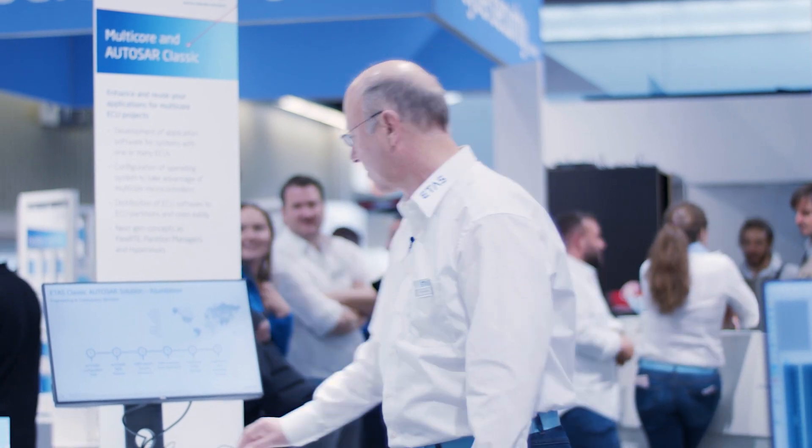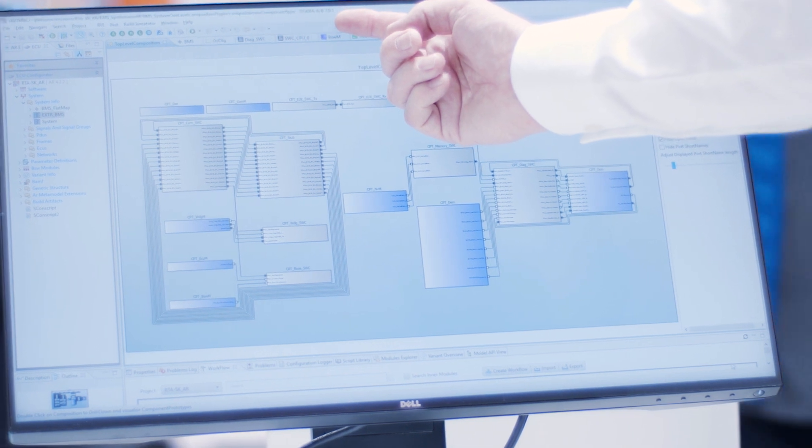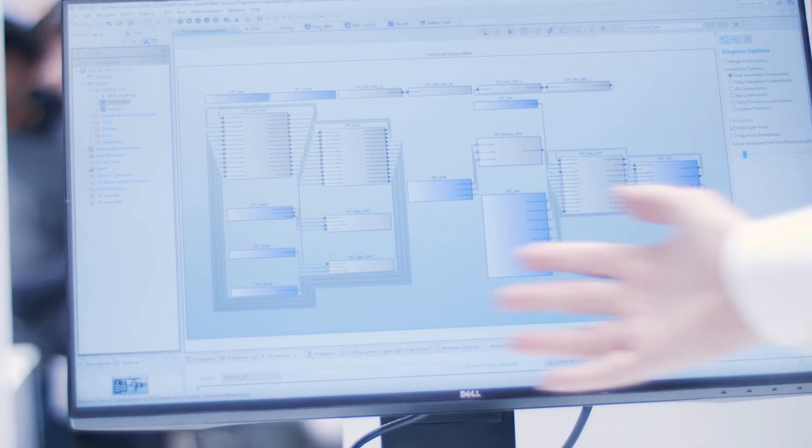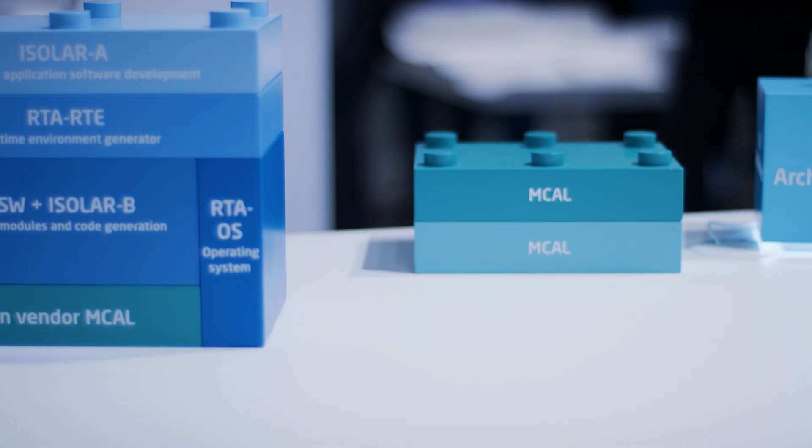When it comes to customers, we serve many OEMs and Tier 1 customers worldwide with proven quality. Even very complicated systems can be dealt with easily — when you look at this ISOLAR A screenshot, you get an easy-to-understand, easy-to-review overview of your systems even when they are complicated. And last but not least, ETAS provides support locally wherever you are. With ETAS, you are not alone.